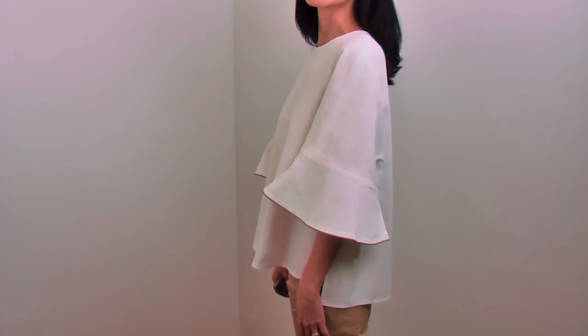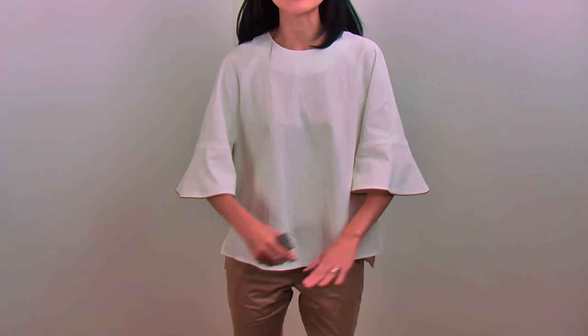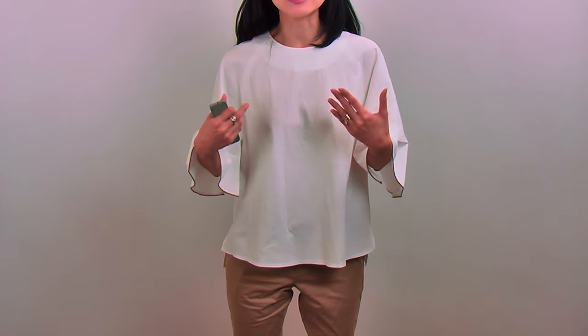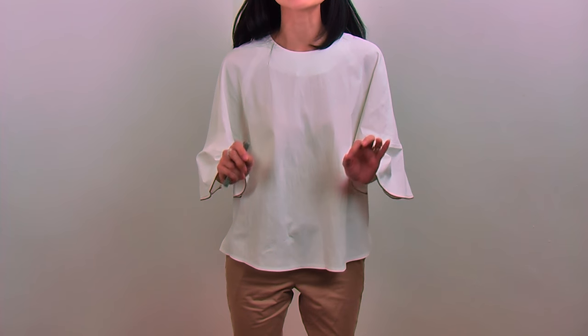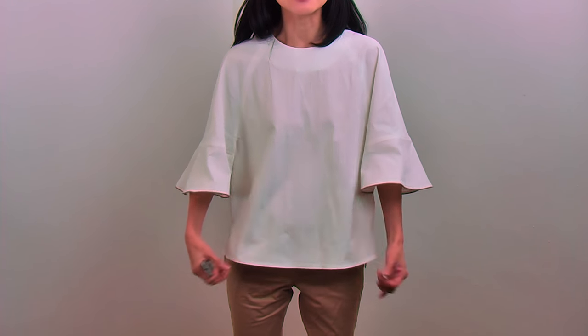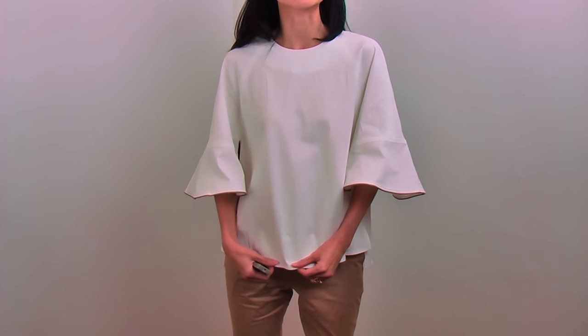Front it looks like this, side it looks like this, and back it looks like this. I'm wearing this blouse with classic beige pants, which makes a perfect set because it has this beige color trimming — it goes perfectly together almost like a set. I love this top matching with shorts. Very unique and lovely casual look. You can also match it with a tight pencil skirt and tuck out — that will give you a perfectly feminine and really lovely look.